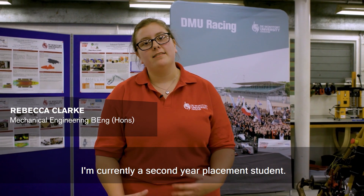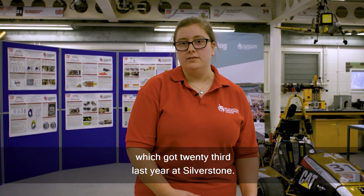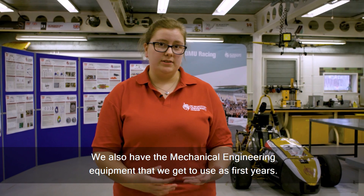Hi, I'm Rebecca. I study mechanical engineering at DMU. I'm currently a second year placement student. As you can see behind me, we have the Ford Mule student racing car which got 23rd last year at Silverstone. We also have the mechanical engineering equipment that we get to use as first years.